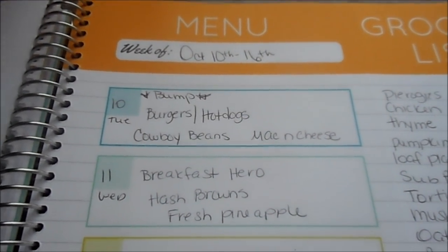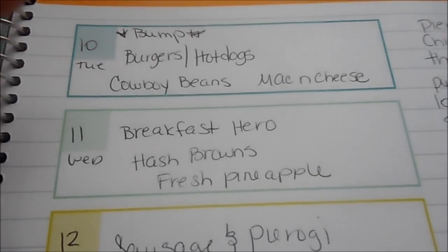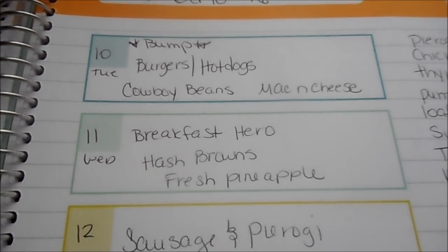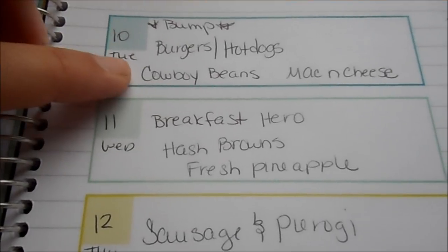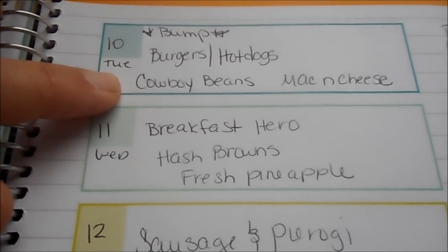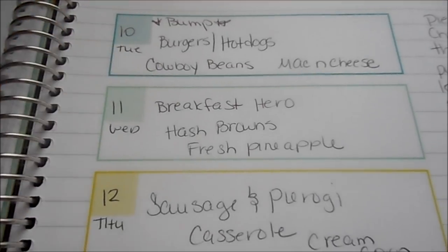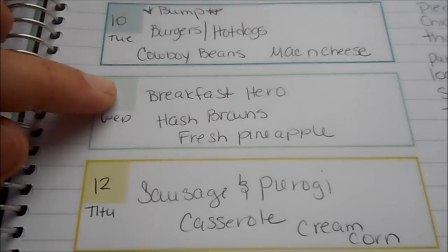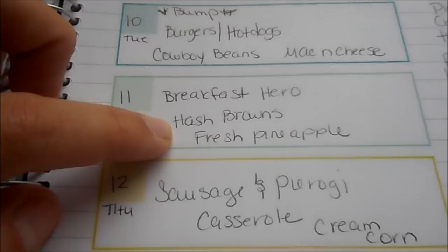Now for the meal plan — take two — starting Tuesday October 10th through Monday the 16th. We didn't grill last week, so I'm bumping that to tonight: burgers and hot dogs on the grill with mac and cheese. I already meal-prepped the cowboy beans from the ground beef I took out last week, so those are ready in the fridge. For our date night dessert we'll have that apple strudel from Aldi's. Wednesday I'll do a breakfast hero — bacon, egg, cheese, and ham on that everything bread loaf with Trader Joe's hash browns and fresh pineapple.